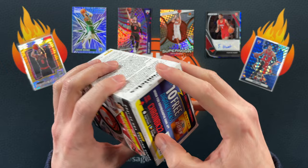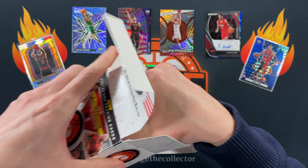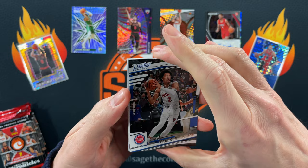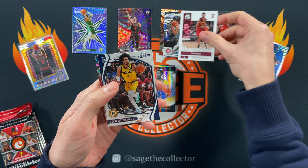So we are bringing in the dessert box to save us — this is a Fanatics box of Chronicles, so it's got the green ice. They're almost guaranteed to pull something nice green ice-wise because they give you several of them, and one of them will be a cool rookie.